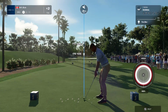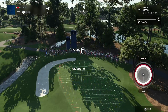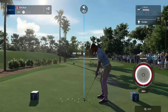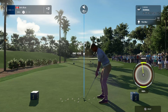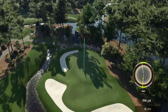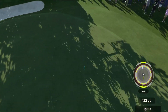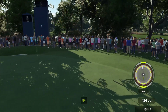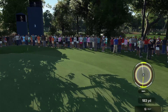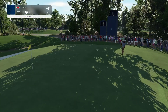Let's take a look at the par three third. Straightaway mid-iron to short-iron shot. Par three, just 177 yards from the back. But this green is always firm, be wary of that. Yeah, nicely played. Long way away from the hole if they want to make the birdie, though.